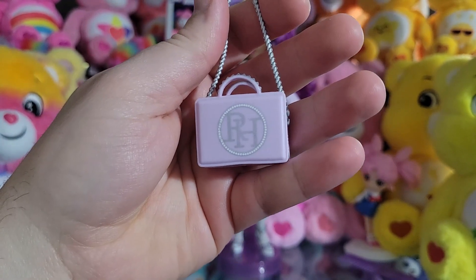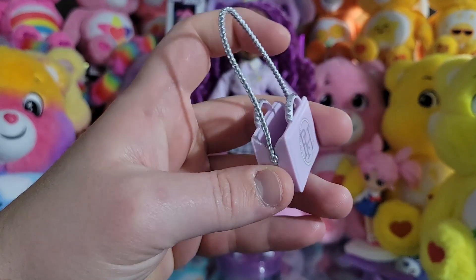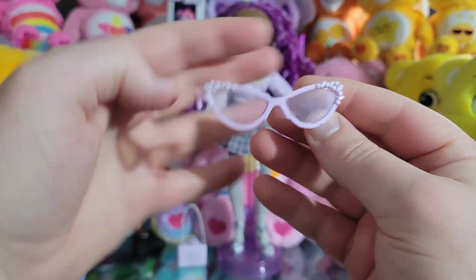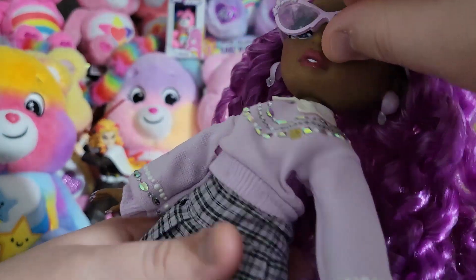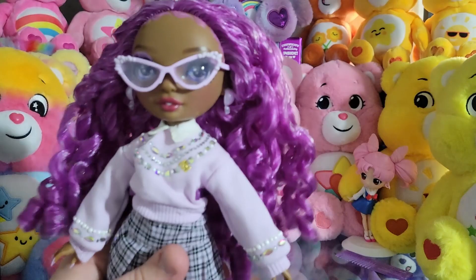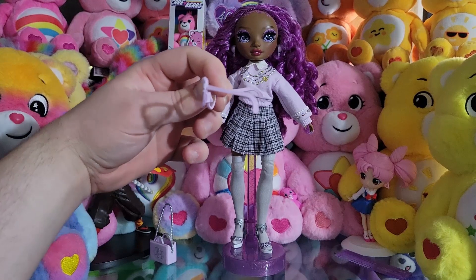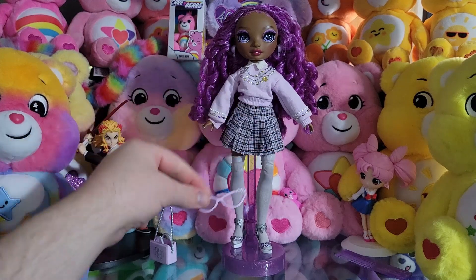First up, her purse in this very soft purple, almost pink-leaning, with 'Rainbow High' painted in silver on the front, little white pearls painted around it, and the strap painted silver with a silver chain attachment. Next, her glasses — I believe they're glasses and not sunglasses because they have clear lenses, with rims and arms painted in that soft purple with white gemstones. Unfortunately they are extremely warped from the packaging and will not sit on her face properly. I'm going to try putting them in some hot water to reshape them, though I don't know if that'll be safe for the paint.